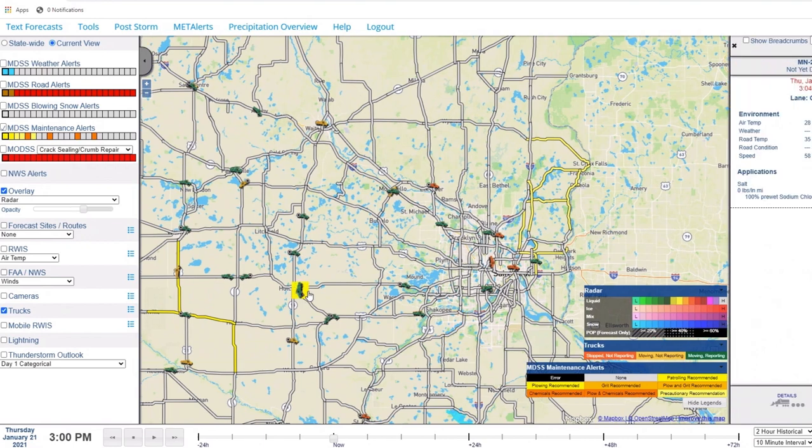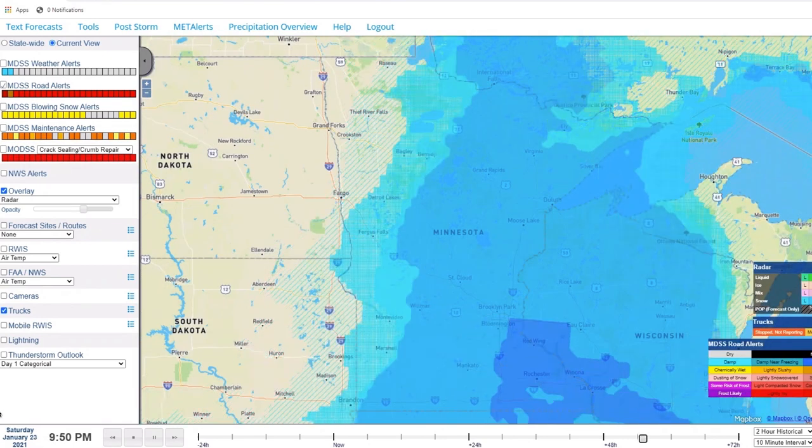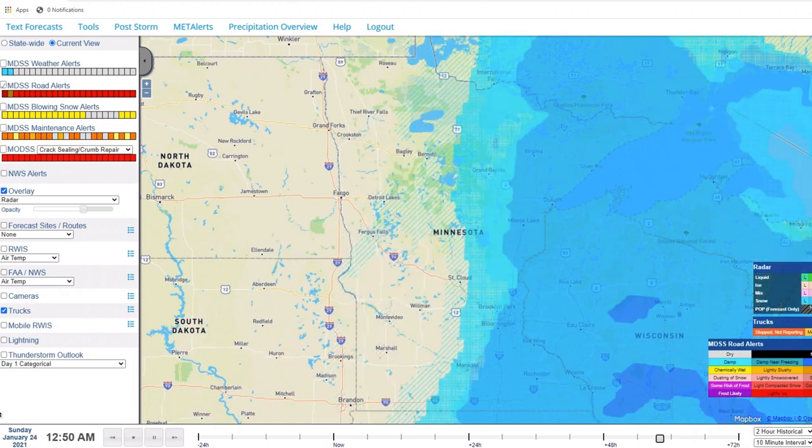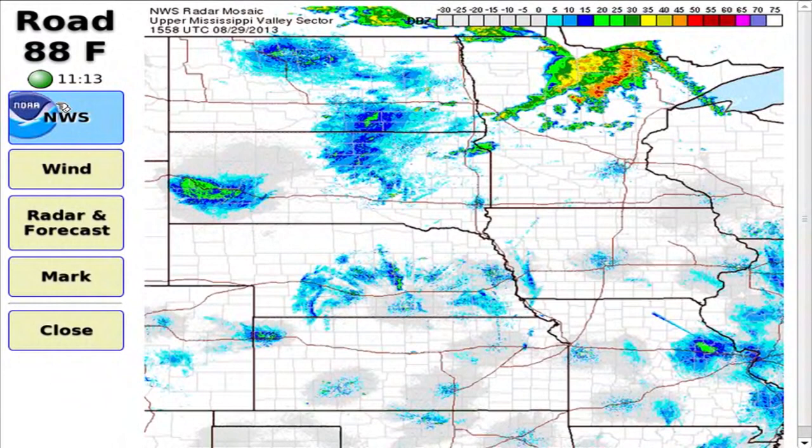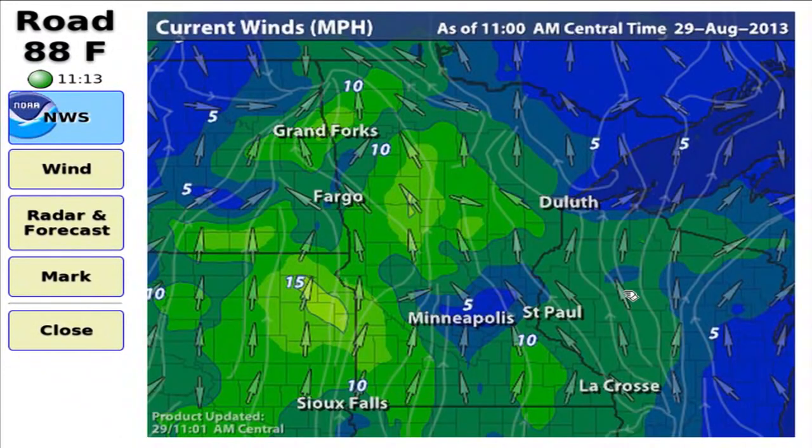We call it our Maintenance Decision Support System, or MDSS, and it gives our snowplow drivers real-time data about road and air temperatures, changing weather conditions, wind speeds, and more during every storm.